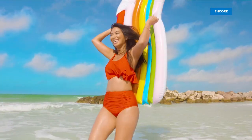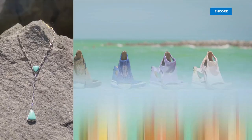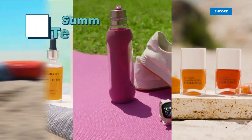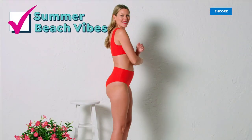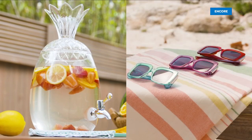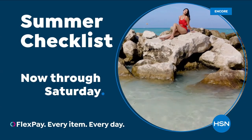Get ready for fun in the sun all summer long with the HSN summer checklist — hot new summer trends in fashion, footwear, jewelry and accessories, fresh beauty finds for that summer glow, top picks in outdoor tech, everything for summertime entertaining, plus the new exclusive line of Skinny Girl swimwear. HSN is the destination for all your summertime essentials. Don't miss our summer checklist on HSN and HSN.com now through Saturday.